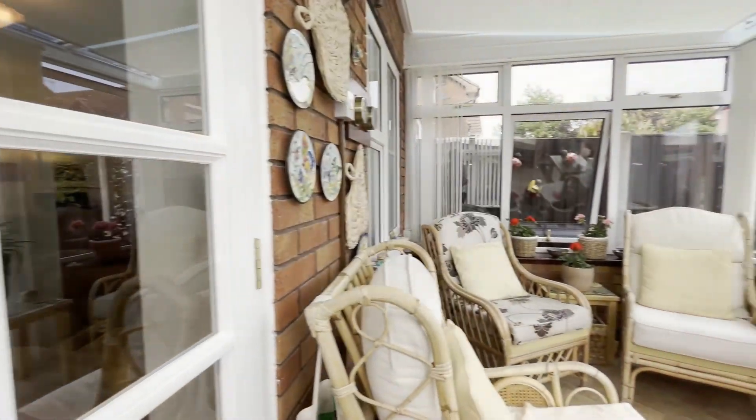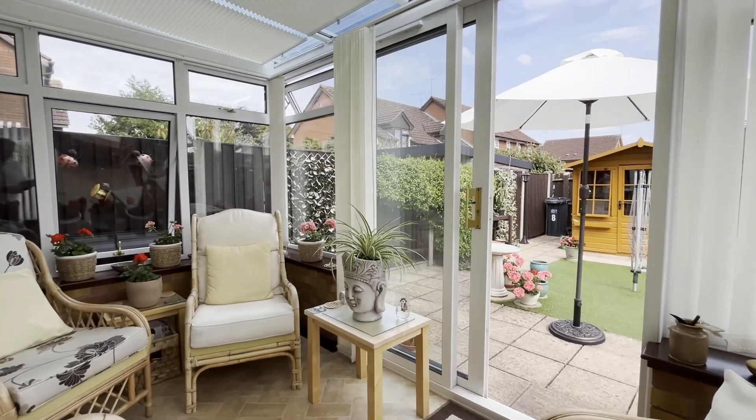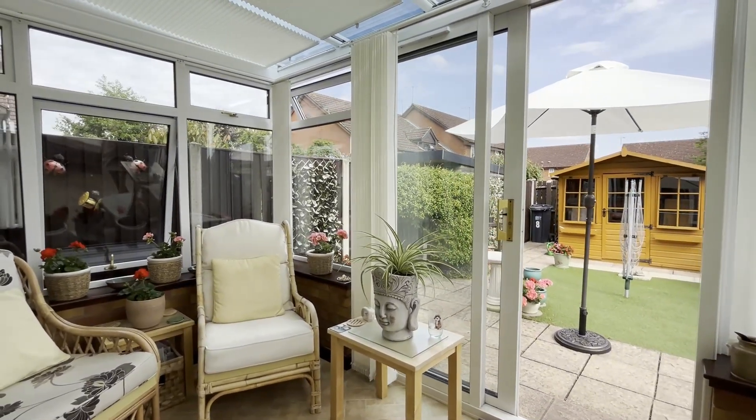We come from the living room through into the super rear conservatory that just takes full advantage of the southerly rear aspect.